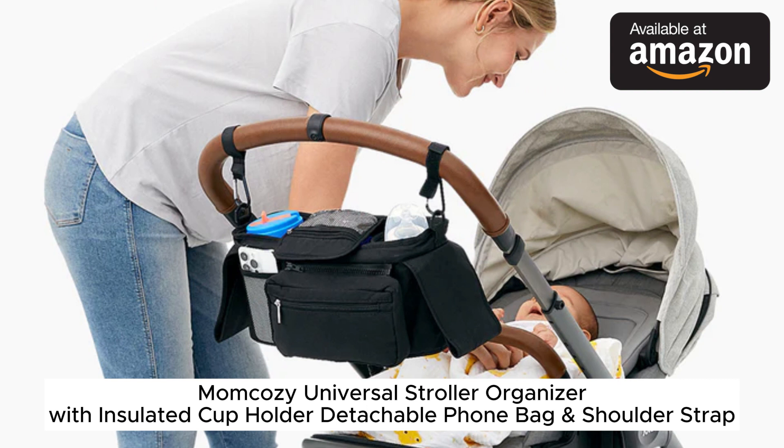This stroller organizer attaches easily to almost any stroller handle using the adjustable straps. It has a sturdy main compartment with several pockets to hold everything you need when out with baby. There's an insulated front pocket that's perfect for holding a couple bottles or snacks to keep them at the right temperature.